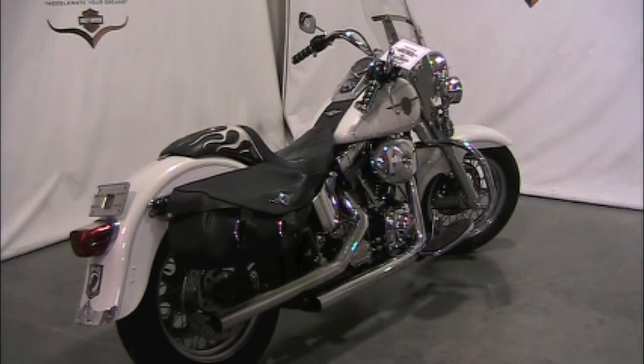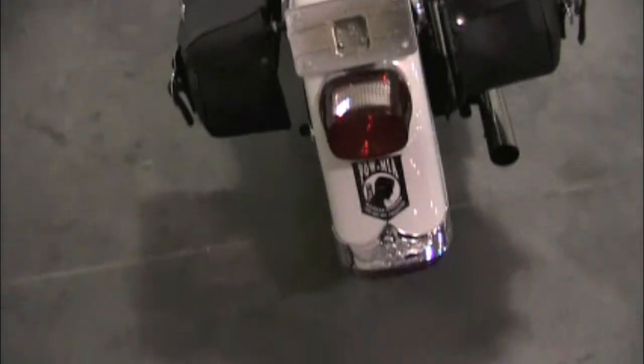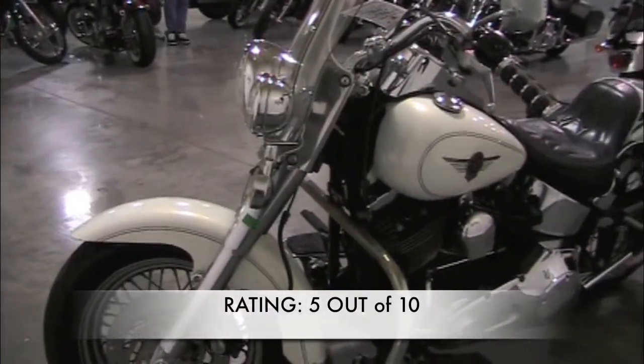It does have a little rust on some of the chrome in the spokes of the wheels. It has an 88 cubic inch V-twin with a 5-speed transmission. We rate this bike a 5 out of 10. The tires are in good condition.